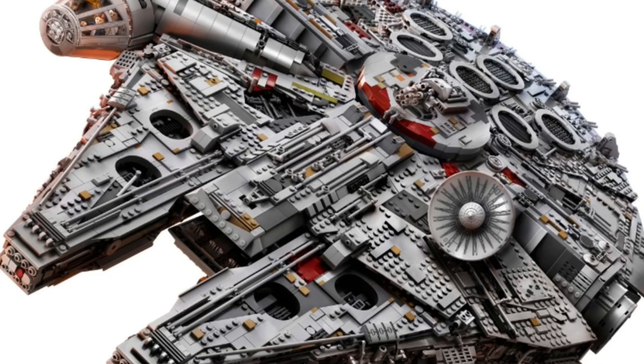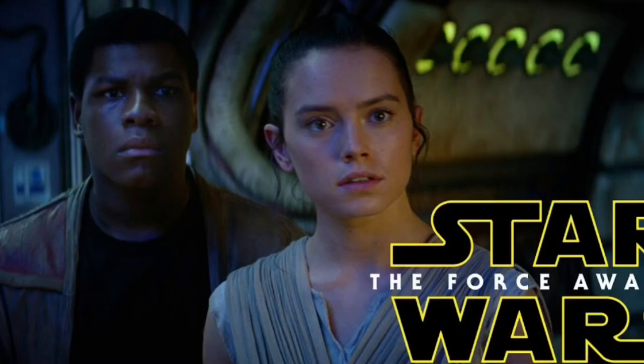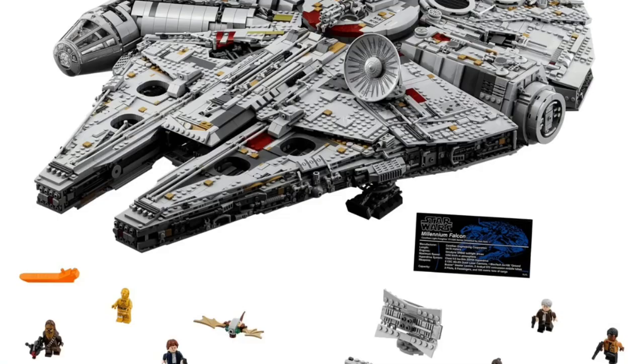The next set is the Lego UCS — Ultimate Collector's Series — Millennium Falcon. This set is really big and it's one of those very classic ultimate Lego sets ever made. It's based on the Millennium Falcon from Episodes Six and Seven of Star Wars.